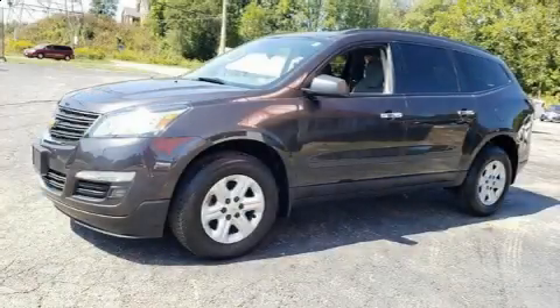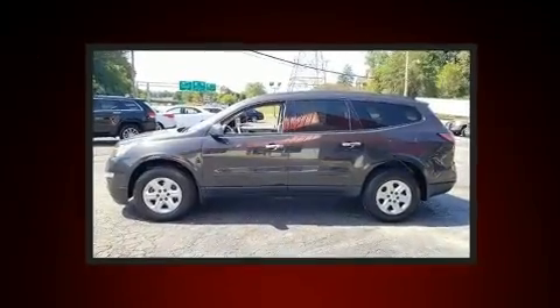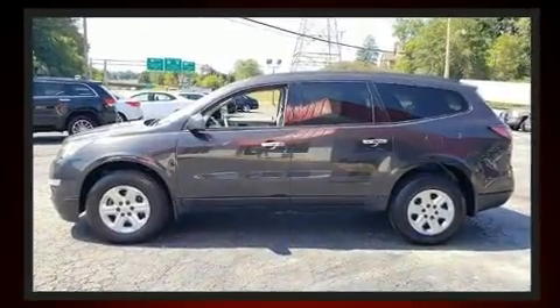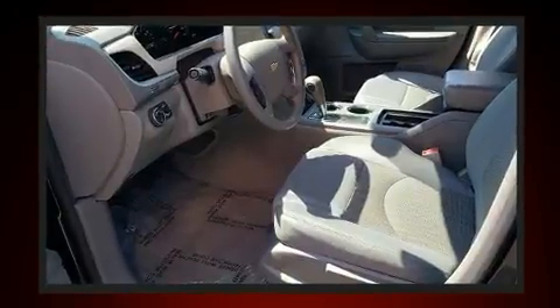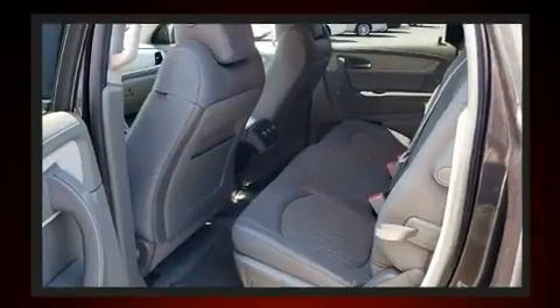Get excited about the 2017 Chevrolet Traverse. With just over 30,000 miles on the odometer, this four-door sport utility vehicle prioritizes comfort, safety, and convenience. It features an automatic transmission, front-wheel drive, and a refined six-cylinder engine.